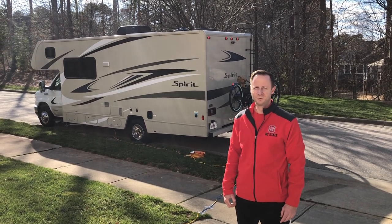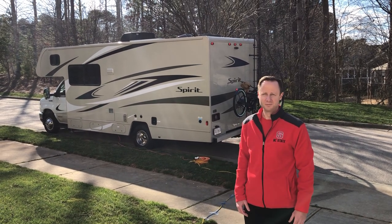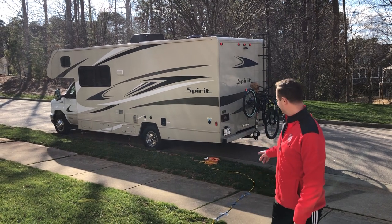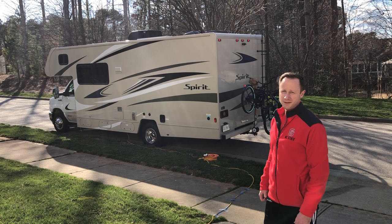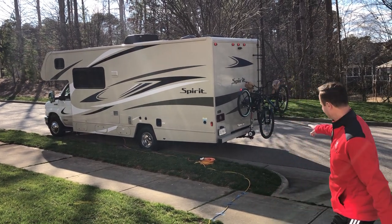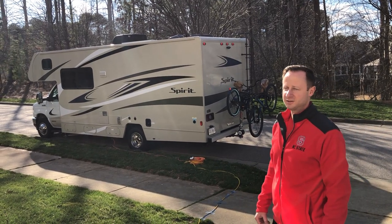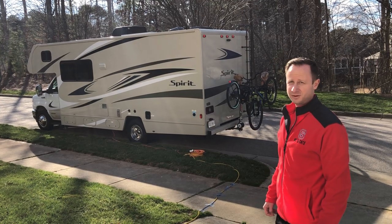All right Bumble family, this is the RV tour we've been promising. We're here in sunny beautiful Raleigh, North Carolina, beginning our trek south. We want to give everybody a quick tour of the RV. You can see the Winnebago Spirit, 26 feet long. You can see the bikes over here. On the back side we have a drop cord running the fridge as we're getting ready to hit the road first thing tomorrow morning.